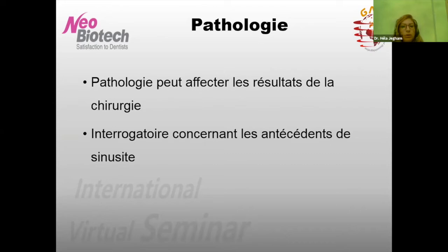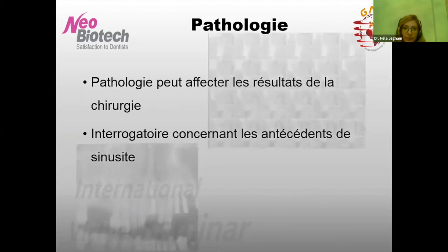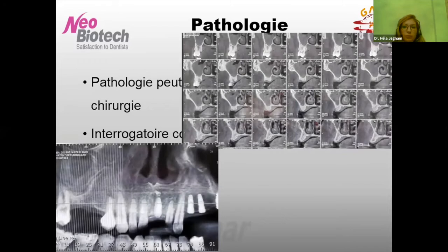Il faut s'attarder sur la pathologie du sinus. Il faut toujours pousser l'interrogatoire concernant les antécédents de sinusite, puisque toute pathologie sinusienne va affecter les résultats de la chirurgie. Par exemple, un patient sans symptômes ni antécédents de sinusite peut présenter sur le CBCT un comblement énorme du sinus côté droit. On doit obligatoirement adresser ce patient chez l'ORL avant de programmer la chirurgie. Une simple antibiothérapie a permis de revenir à un sinus sain, et c'est là qu'on pourra programmer l'intervention.